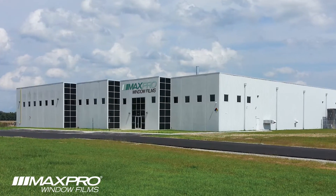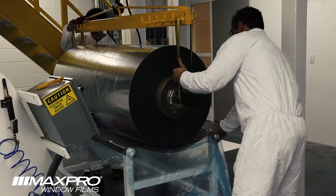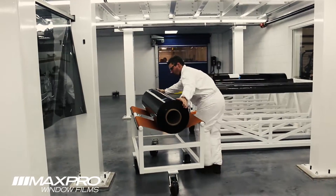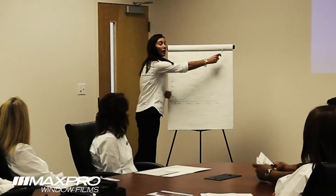Max Pro is leading the way by investing in manufacturing innovations, driving the window film industry into the future. Max Pro Window Films is a leading-edge automotive, architectural, and safety film manufacturer located in North Carolina.